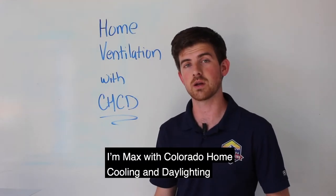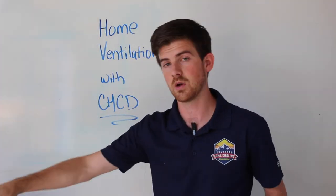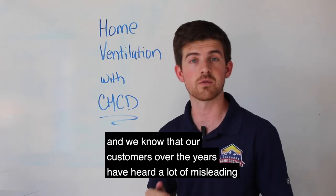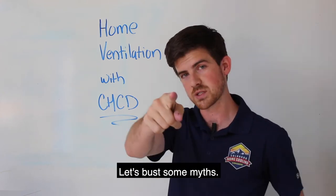I'm Max with Colorado Home Cooling and Daylighting, right here in Denver, Colorado, and today I want to talk to you about everything you need to know about your home's ventilation. We install a lot of whole house fans, and we know that our customers over the years have heard a lot of misleading information about whole house fans and their home's ventilation. So today, let's set the record straight. Let's bust some myths.